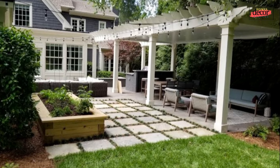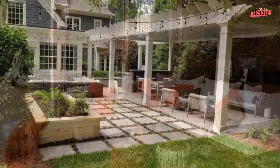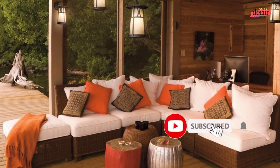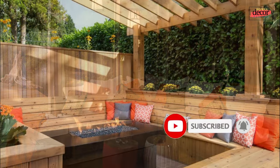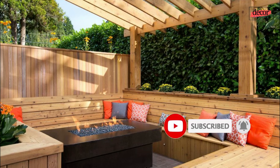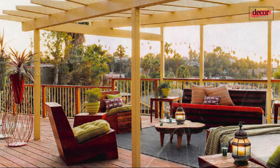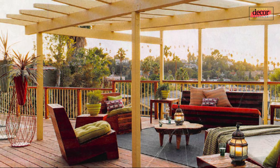Expert Vicente Wolf's advice includes ideas for dining areas, living rooms, kitchens, fire pits, pergolas, water features, showers, seating areas, lighting, and plants. Here are some tips from home decor and design experts for creating the perfect outdoor oasis in your backyard.